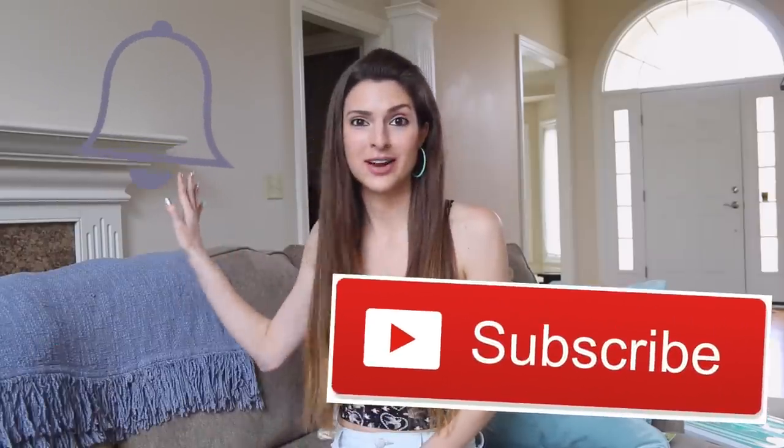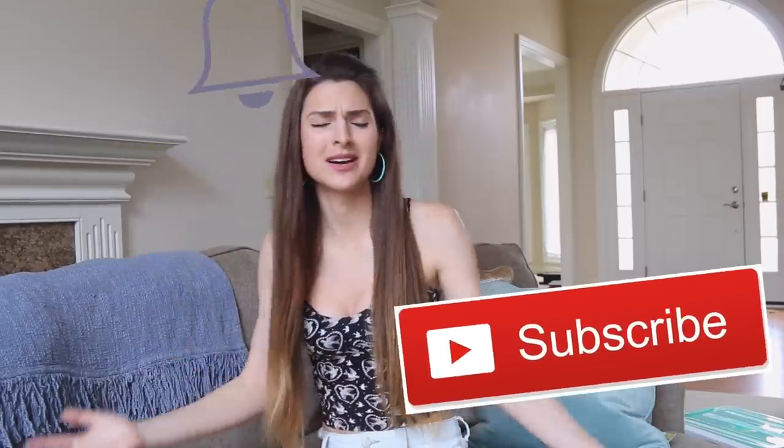I meant to put something on top of the mantel. We don't have that all figured out yet but it looks so empty right now. I'm so sorry guys, it's so boring right now.